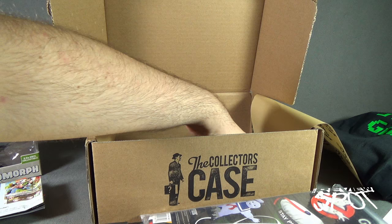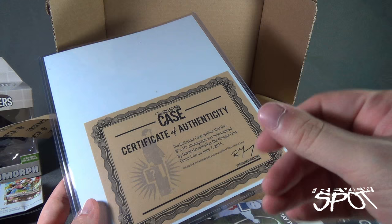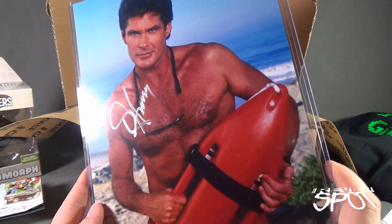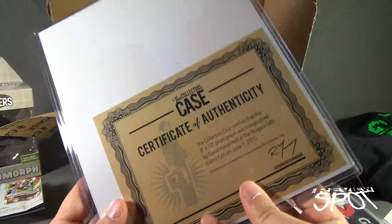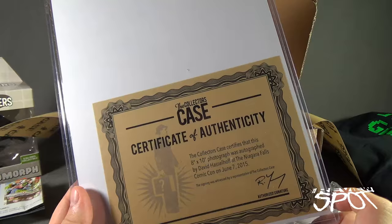With Collector's Case you always have the opportunity to get a signed autograph as well. There's always the 'sure thing' option which gives you all the things you could potentially get in the random selection, or you can just randomly get it as well. In this case we've got Mitch Buchanan - or rather David Hasselhoff himself. The back reads: 'The Collector's Case certifies that this 8x10 photograph was autographed by David Hasselhoff at the Niagara Falls Comic Con on July 7th, 2005.'